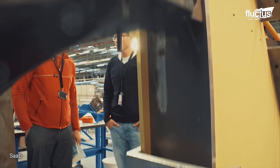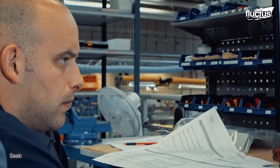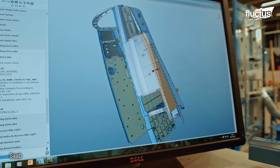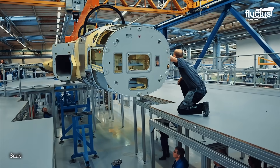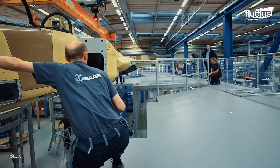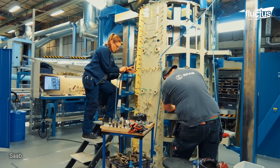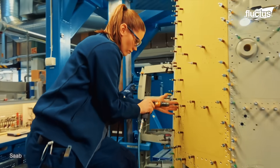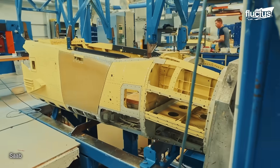Saab has partnered with multiple other companies to produce various components of the JAS-39 Gripen, such as the fuselage, wings, tail, landing gear, and weaponry. Initially, various components are put together by hand at one or more facilities and shipped to a main plant for final assembly, where these components are joined together to create the final aircraft.